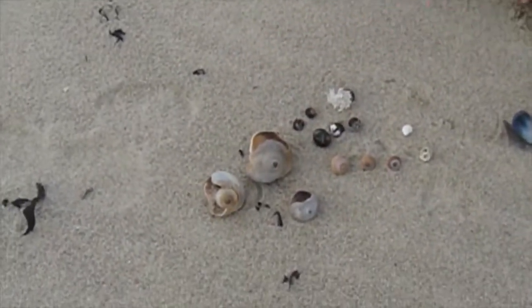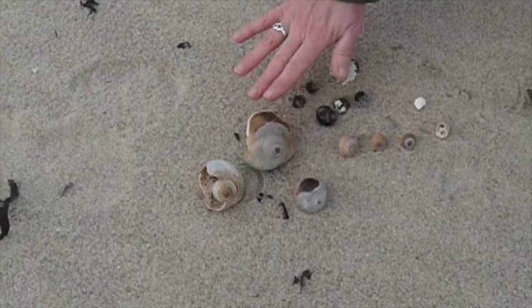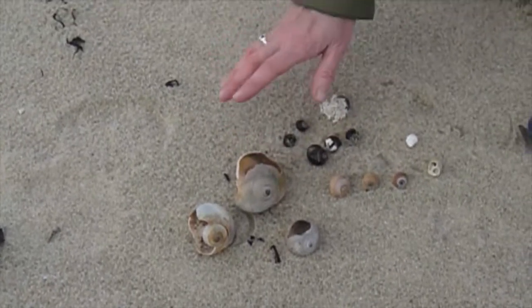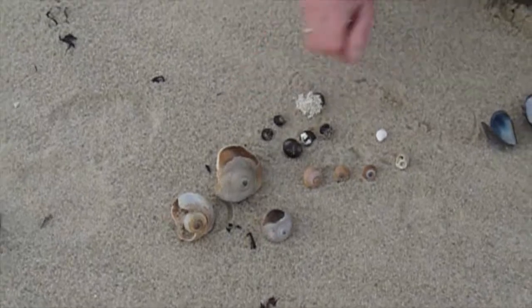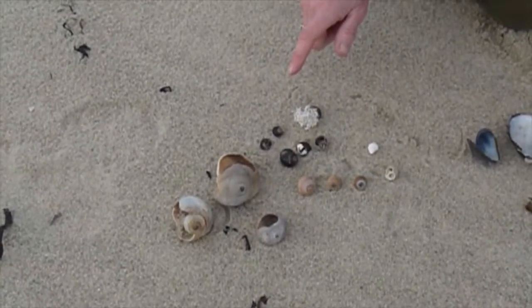First of all, we saw a lot of big moon snails. Those are northern moon snails, and they are huge out here. These aren't even as big as some of the ones we found. So a lot of northern moon snails.